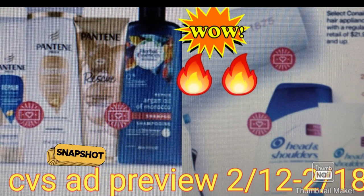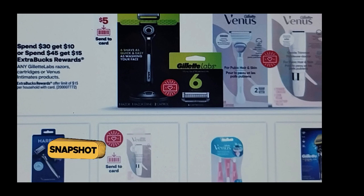As you can see from this first picture, we have Pantene, Herbal Essence, Head and Shoulders, and many more items. I'm pretty excited about this deal. We have Gillette Labs and Venus — those are very nice items that I use myself. I have to see what my stock is and if I'm going to do it.